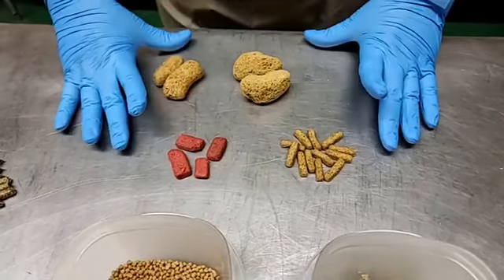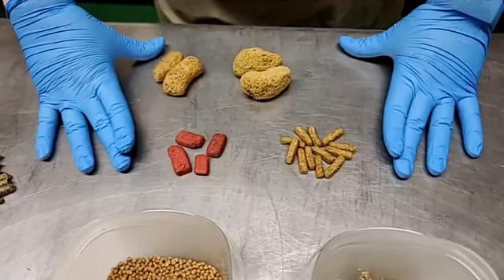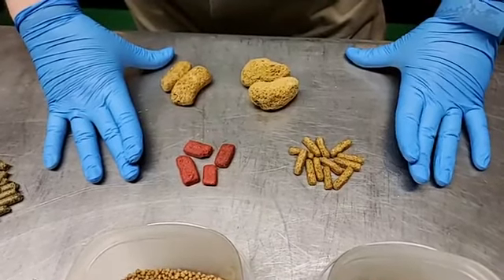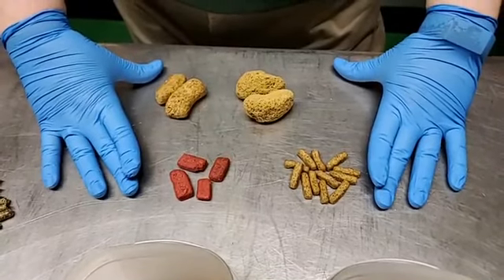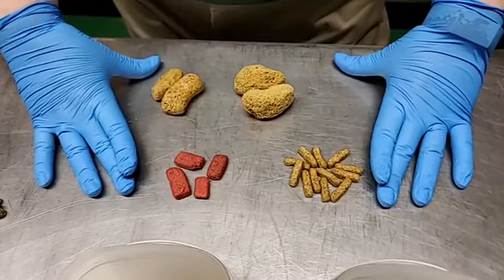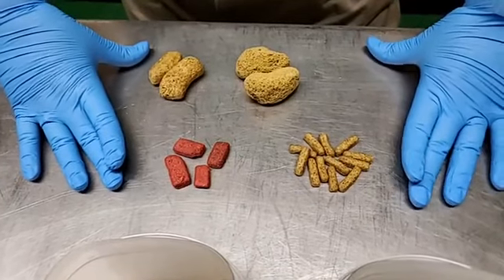These are complete diets that provide all the vitamins and minerals. One problem is that they're very calorically dense — they've got a lot of energy, and if animals eat a lot they could get overweight. So we use as little as possible to meet their nutritional needs and fill their diets up with produce, greens, and other items to make sure their diet is varied.